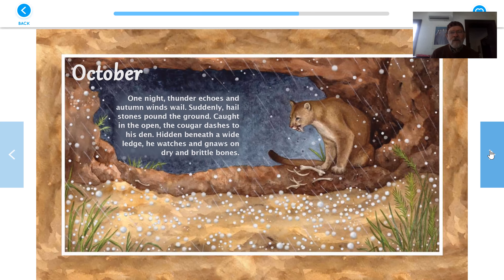October. One night, thunder echoes and autumn winds wail. Suddenly, hailstones pound the ground. Caught in the open, the cougar dashes to his den. Hidden beneath a wide ledge, he watches and gnaws on dry and brittle bones. I think that's a bone in his mouth — it looks like he might be smoking a cigarette, but I don't think so. I think that's one of those dry bones.